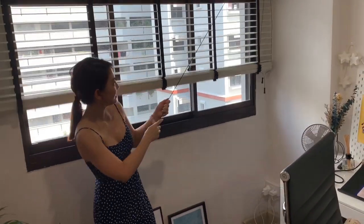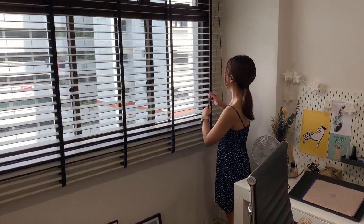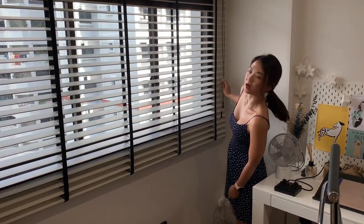I was so fascinated with the blinds. This is how you control how much light you want in — it's not a total blackout, but you still let light in. And it also gives you privacy.